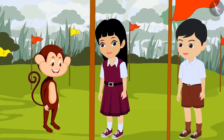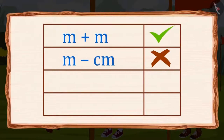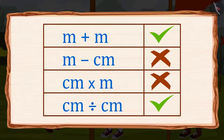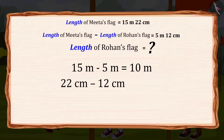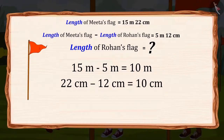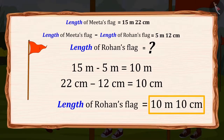Meeta, keep in mind that we can add, subtract, multiply and divide only the similar measuring units. Yes! 15 meters minus 5 meters equals 10 meters, and 22 centimeters minus 12 centimeters equals 10 centimeters. That means the length of Rohan's flag is 10 meters 10 centimeters.